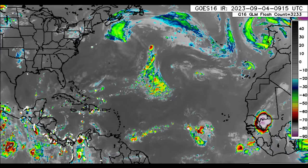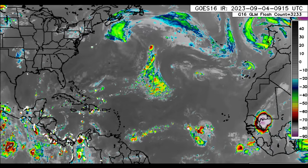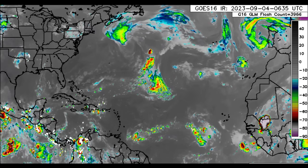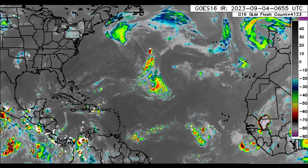Hey everyone, it is Dani and welcome to this update video. I trust and hope that you guys are doing really wonderful this morning. We're going to be talking about our disturbances out there as well as what is currently happening across the Caribbean and surrounding areas. We'll also be looking at the rainfall forecast for the region.